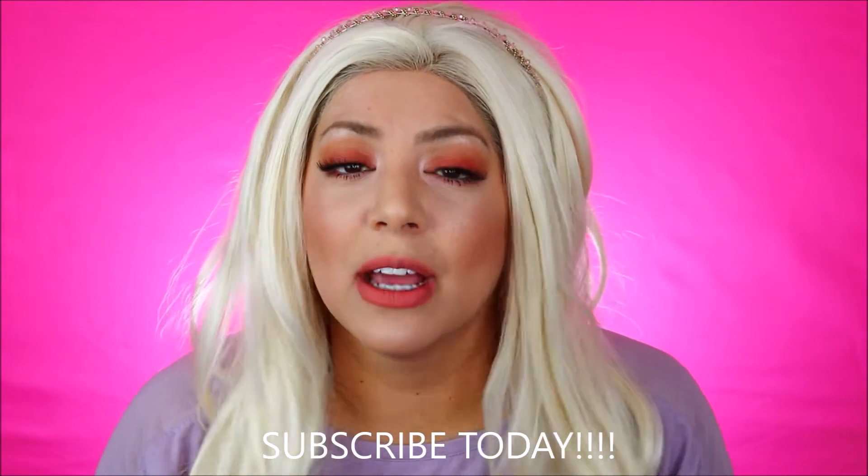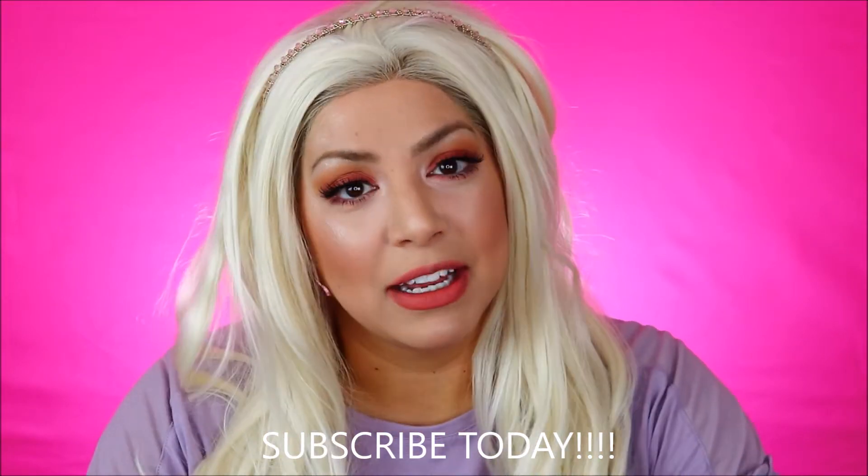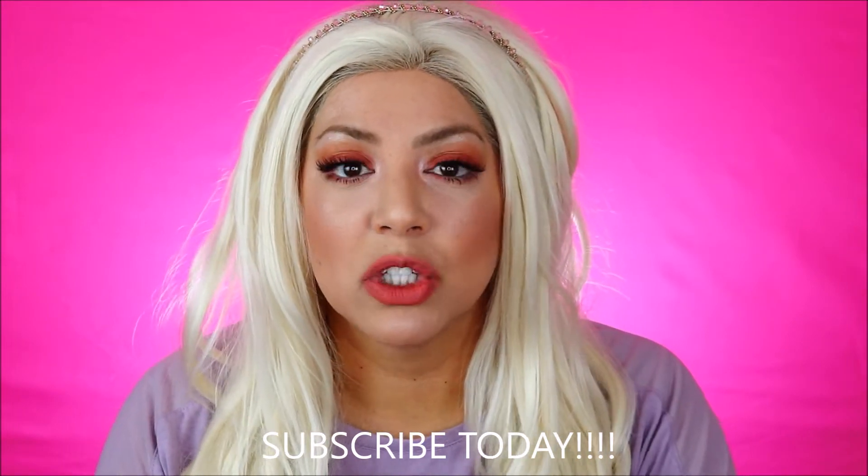If you guys are new to makeup or a little bit iffy on which makeups to get, which ones are the best ones, which ones are the worst ones, I'm going to show you which ones have worked for me and that I recommend for you. So if you guys are new to my channel, don't forget to hit that subscribe button and the notification bell. I'm going to show you a starter kit that you could get at your local drugstore. I do have dry to sensitive acne prone skin, but if you guys are oily, these products also work for you. I'm going to start in the process that you would normally apply your makeup.